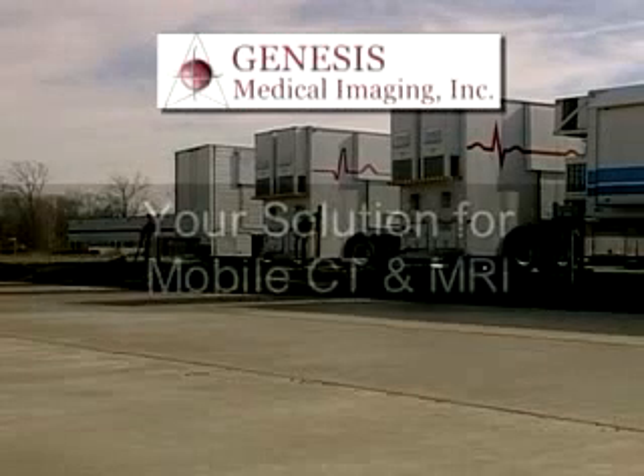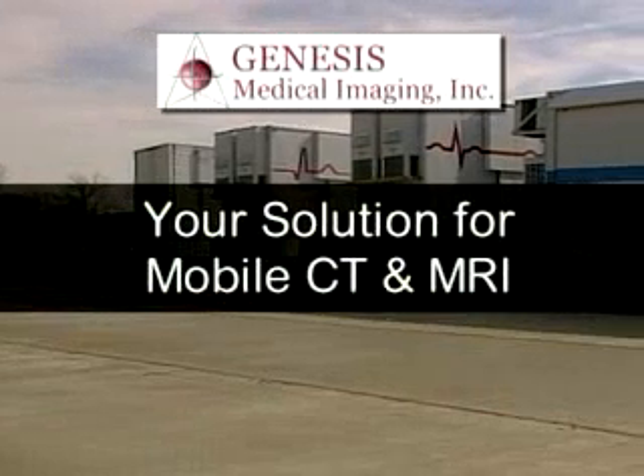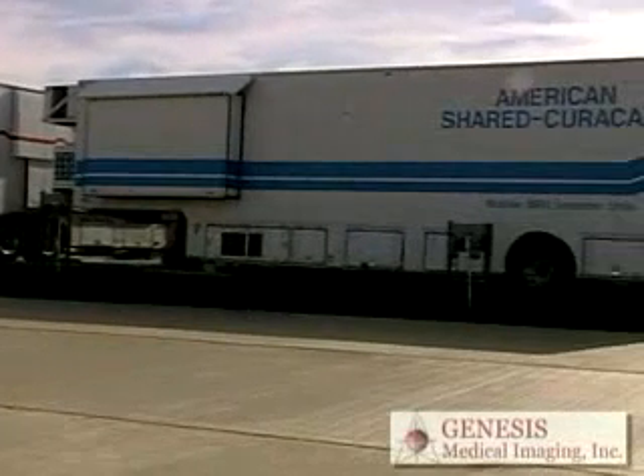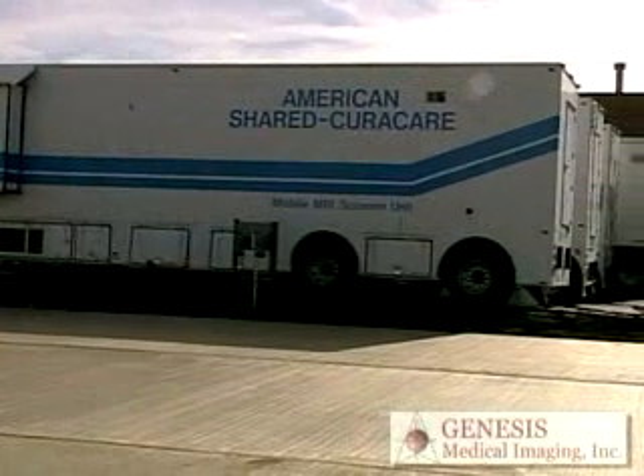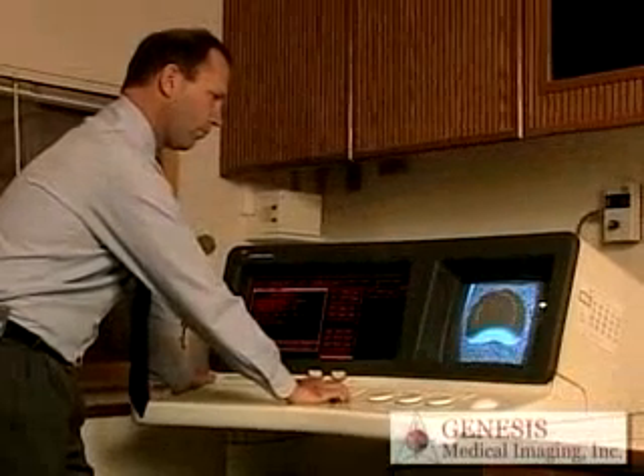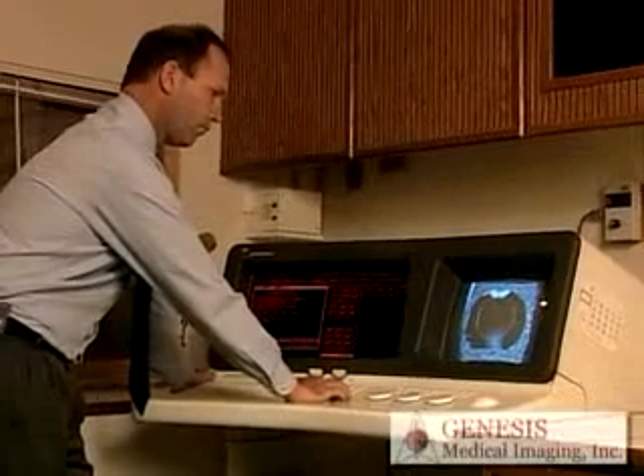Genesis Medical Imaging is your solution for mobile CT and MRI units. We maintain a fleet of mobiles at all times in our headquarters facility outside of Chicago, and we offer a variety of CT and MRI systems to fit any requirement you might have.